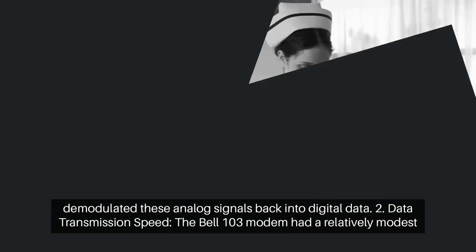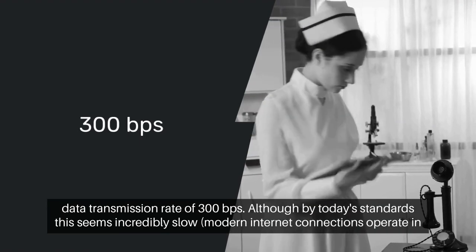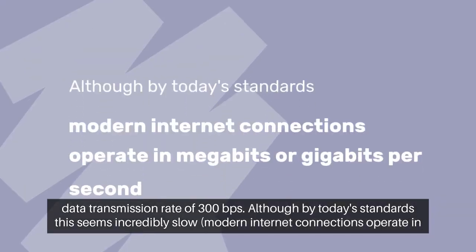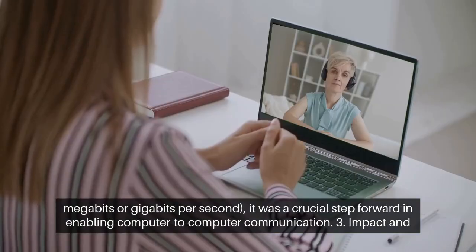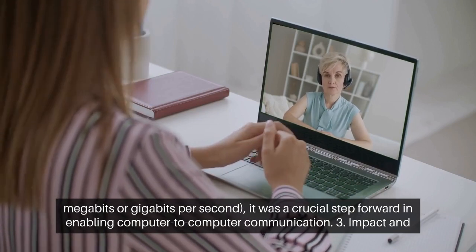Data transmission speed: The Bell 103 modem had a relatively modest data transmission rate of 300 BPS. Although by today's standards this seems incredibly slow — modern internet connections operate in megabits or gigabits per second — it was a crucial step forward in enabling computer-to-computer communication.